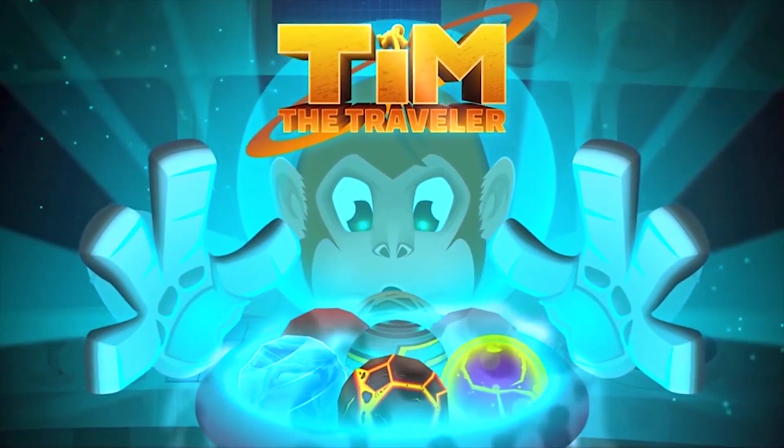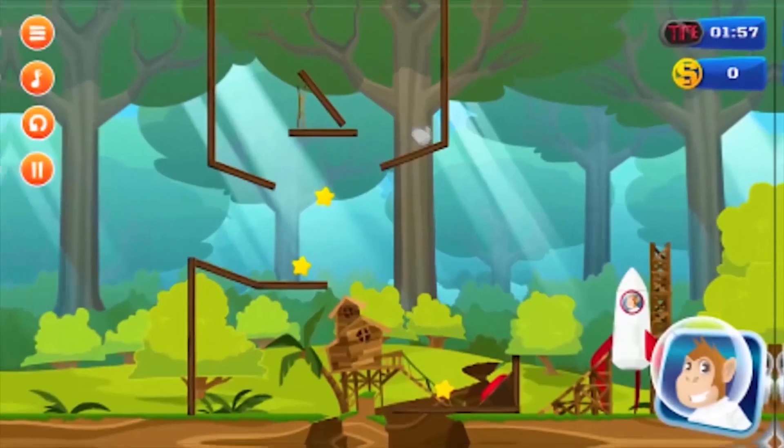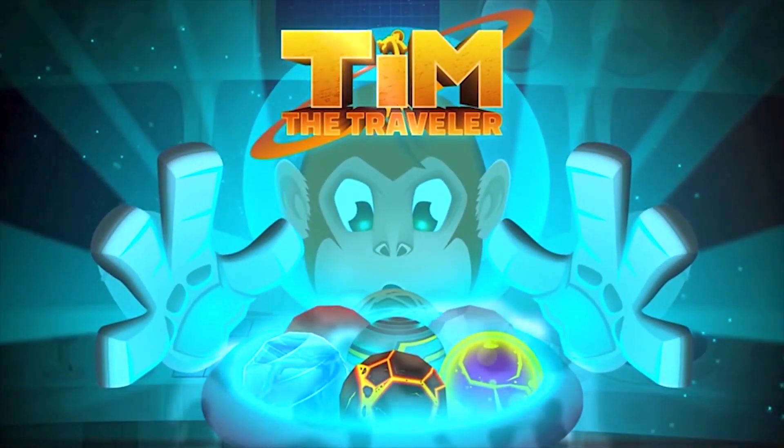This video is brought to you by Team the Traveler Team. It's a cool ultimate puzzle game designed with high-end 2D graphics, and I'm pretty sure you'll definitely love this game. So download it now and enjoy — link in the description down below.